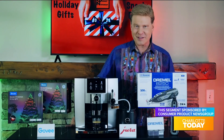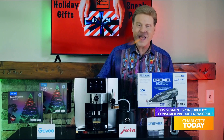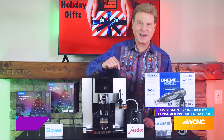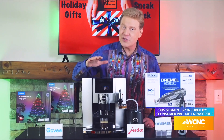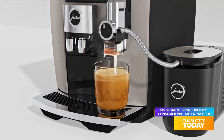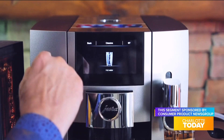Find the Dremel 8250 for under $150 at Amazon and Lowe's. A new world of indulgence for coffee lovers can be experienced this holiday with Jura's J8 coffee machine. The J8 features Jura's exclusive sweet foam function that flavors milk foam with a hint of syrup — amaretto, vanilla, gingerbread, and more.